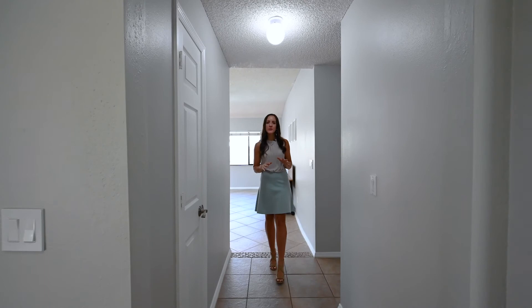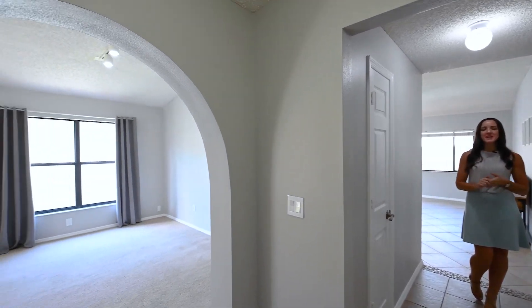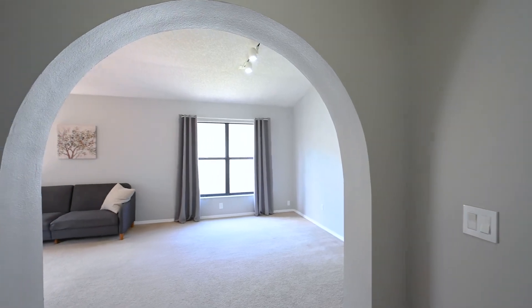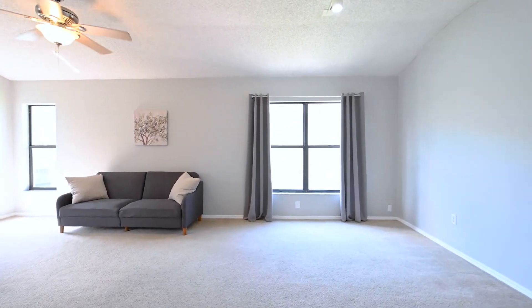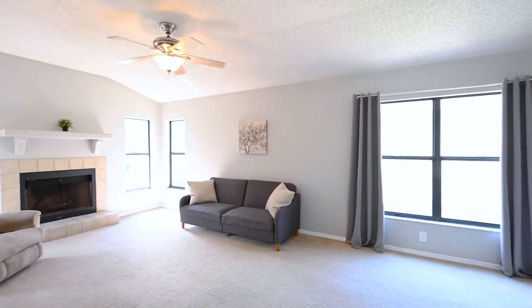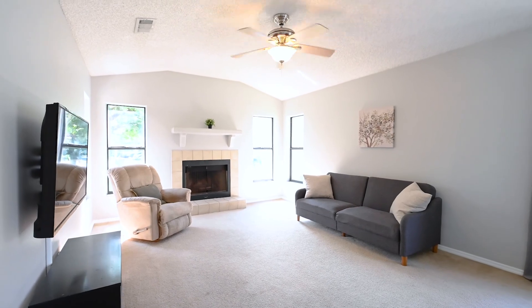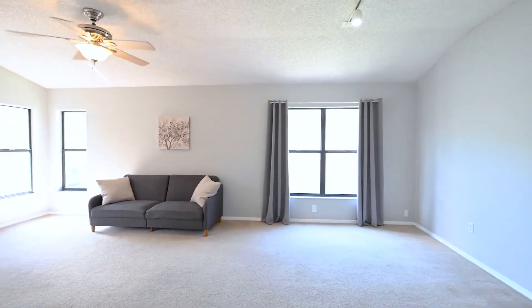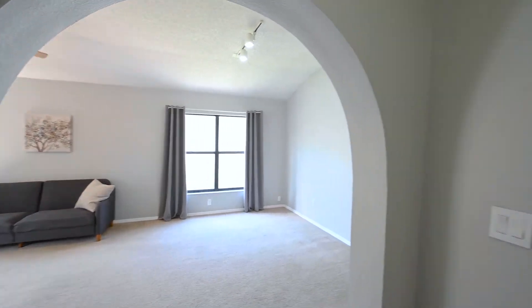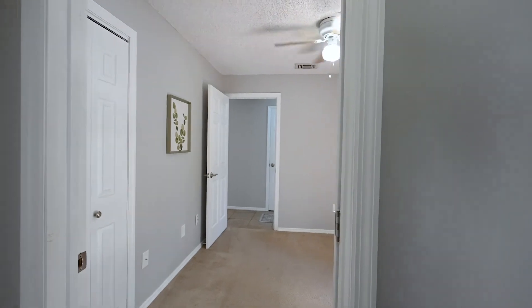Welcome into 1015 Pond Apple Court. When you walk through the front door, you are going to notice tons of natural lighting that streams throughout all the large windows. You are going to have neutral paint and flooring making it really move-in ready. Directly to the left of the front door is a beautiful archway that opens into a combination living and dining room. There will be a slight vault to these ceilings and a great wood-burning fireplace in this room. And then directly across the hall will be one of your secondary bedrooms, which can also make a really great office at the front.